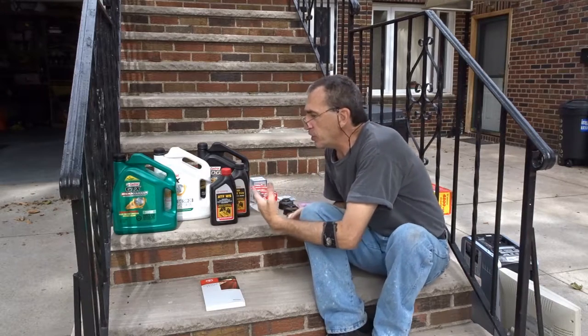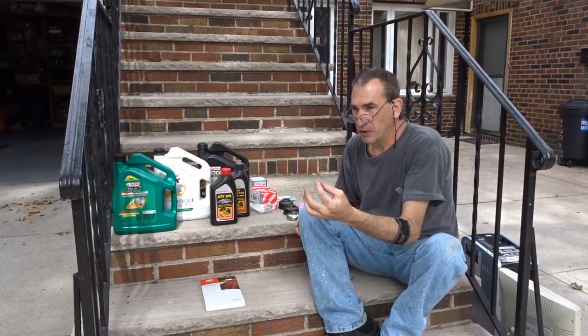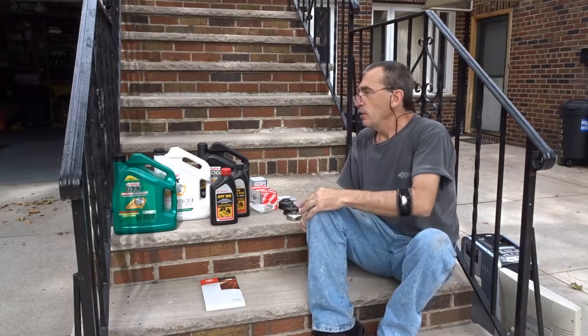If on your dipstick it's low, you add a quart. If it's excessive, you're going to have to take some out.